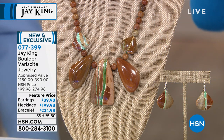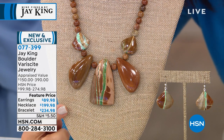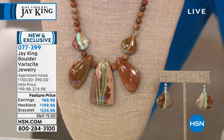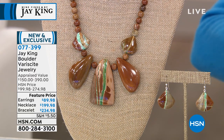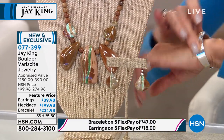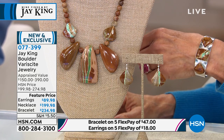You see that green, the long green stripe pattern — it will be different on every single one. I love the size of the stones, the cut. That center stone is like a 55 by 23 millimeter. The entire necklace today has a $390 appraised value — a phenomenal opportunity at $234.98. The earrings are available at $89.98. The bracelet is $234.98 and the necklace is $199.98. Look at all that gorgeous silver. These are my designs — I made this as a suite, as an ensemble.